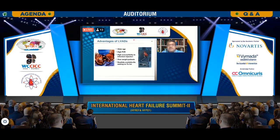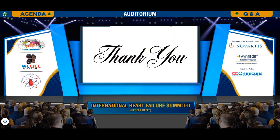LVADs represent the future if we can overcome the complications of clot formation. Thank you very much for your kind attention today.